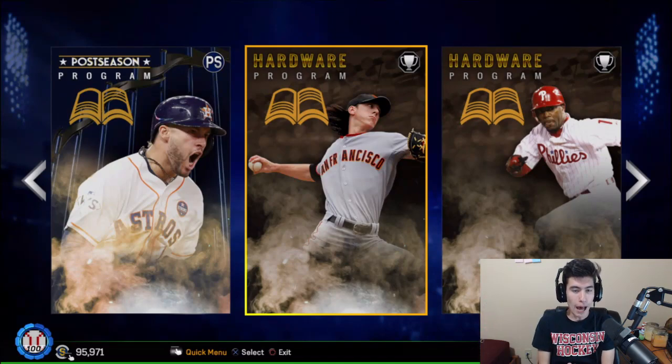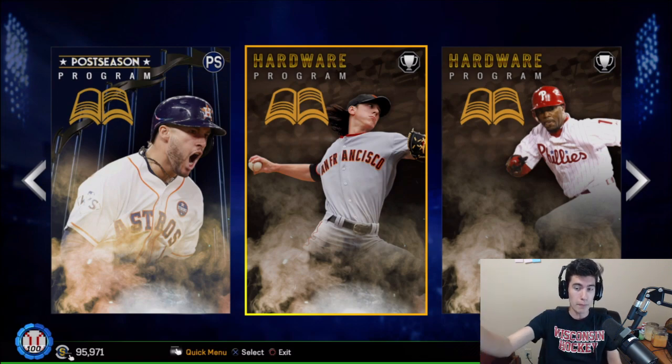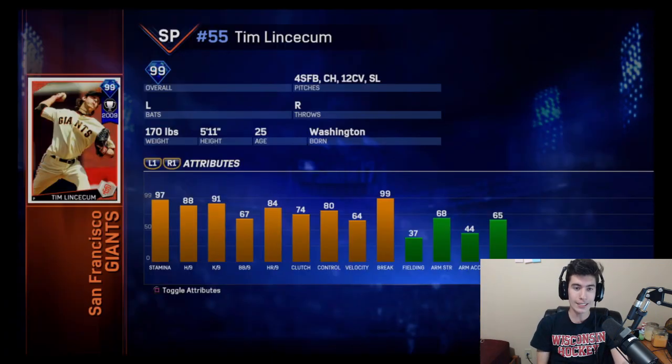Let's talk about these new programs starting with the hardware and then going in depth into the postseason program. As you can see here, probably by the pictures, the two hardware programs are going to give you a Tim Lincecum card and a Jimmy Rollins card. These are not coming out this Friday. The postseason program is coming out this Friday, but these are coming out sometime next week — I'm assuming next week Friday. For the hardware program with Tim Lincecum on the front, you guys can see his stats here: 99 overall starting pitcher, 4-seam, change, 12-to-6 curve and a slider, 97 stamina, 88 hits per 9, 91 strikeouts per 9, 99 break on this card. Going to be an absolutely awesome starting pitcher card and you will get him by finishing this hardware program.